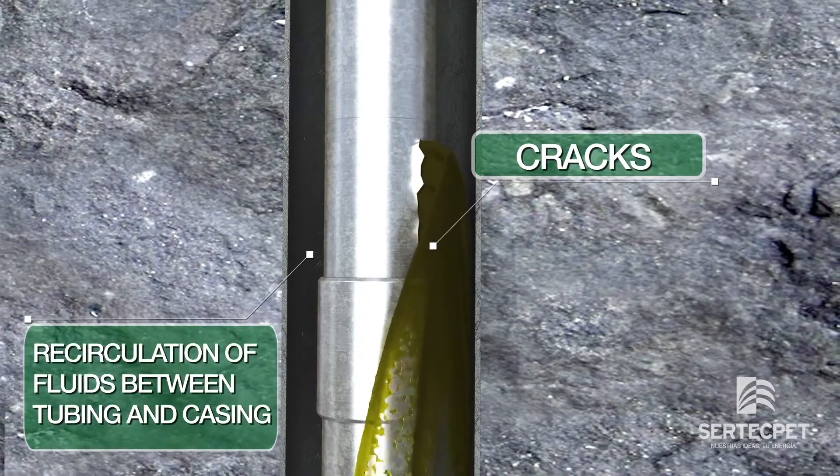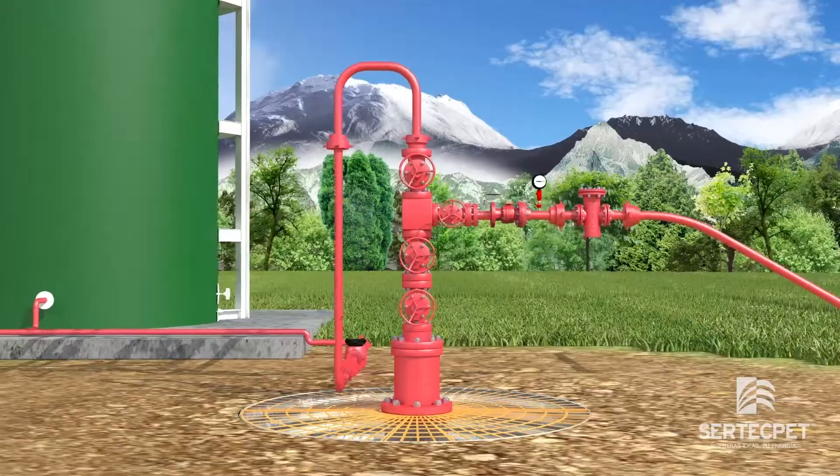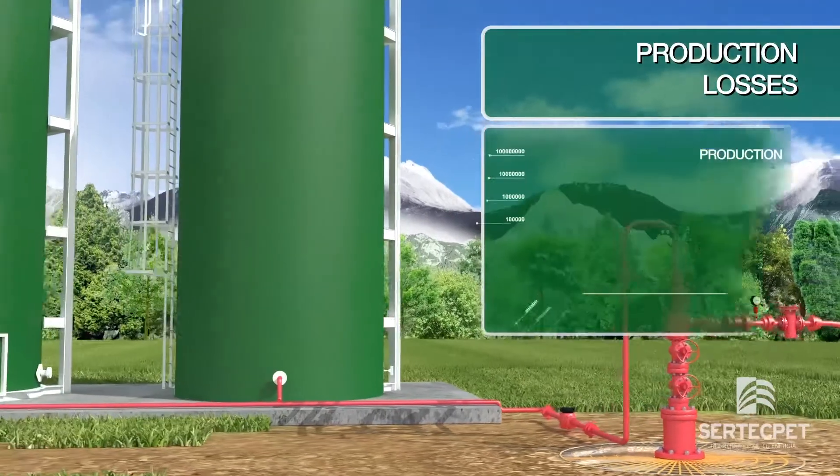caused by the recirculation of fluids between tubing and casing, significantly affecting the production of hydrocarbons.